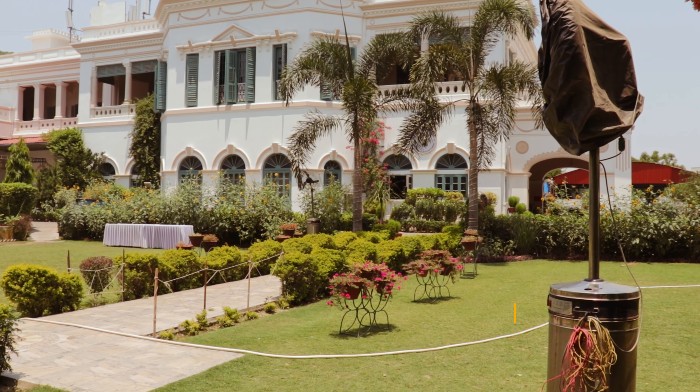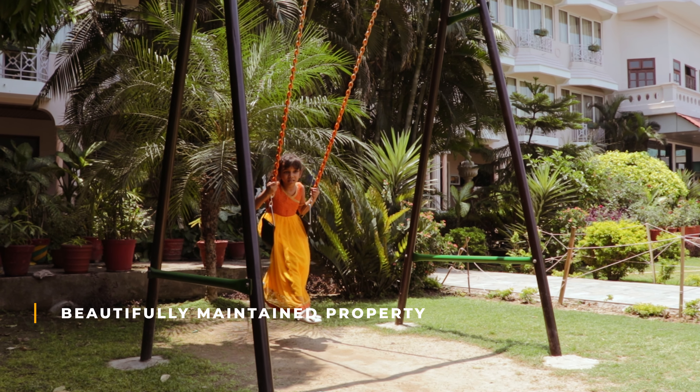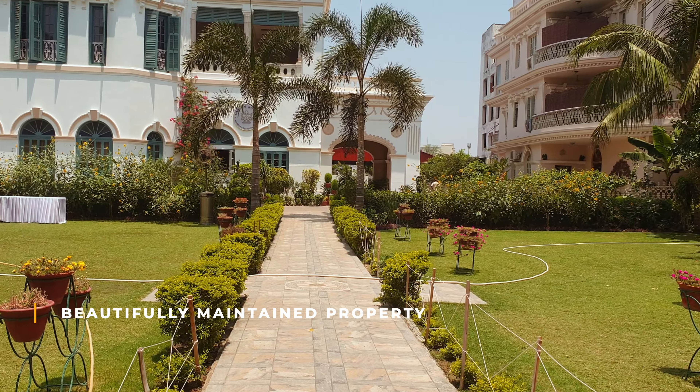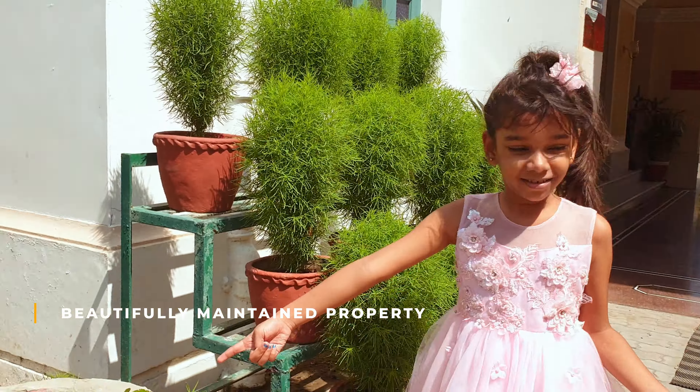The property has beautifully maintained lawn areas surrounded by lots of flowering plants. I love the open space here — we enjoyed some quality time here.